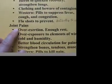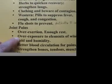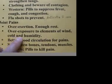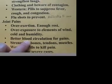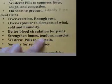The next illustration is joint pains. The Chinese healing method emphasizes two things: overexertion and overexposure. If you have overexertion, that means you need plenty of rest. If you are overexposed, that means you don't wear enough clothes to prevent exposure to the elements of wind, cold, and humidity. As far as the pain is concerned, Chinese herbs are used to improve blood circulation. When blood circulation is better, your pain will be reduced. Herbs are also used to strengthen your bones, tendons, and muscles.